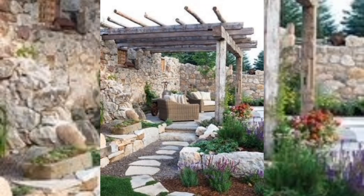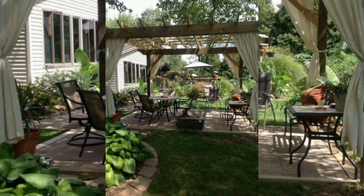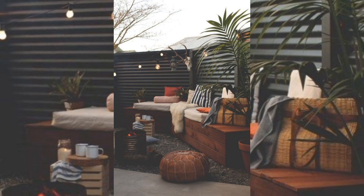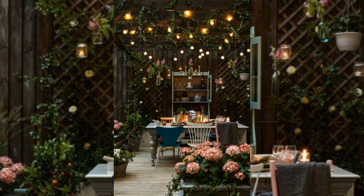Welcome to this video on outdoor space decor. If you are lucky enough to have a backyard, you probably want to make sure you get as much use out of it as possible. That requires some fresh decorating schemes and landscaping treatments to make it feel like an extra special place to unwind. We are here to help you make that happen.